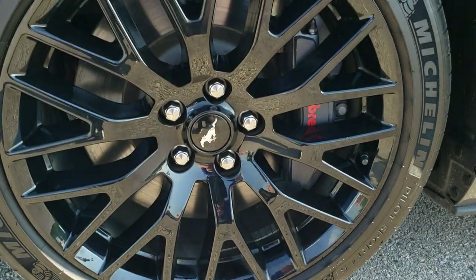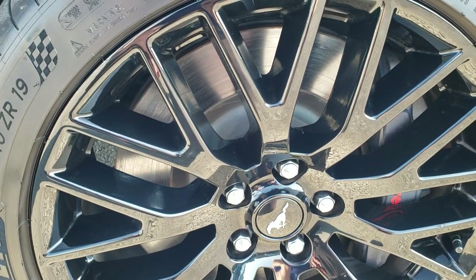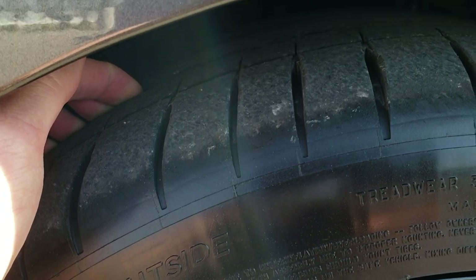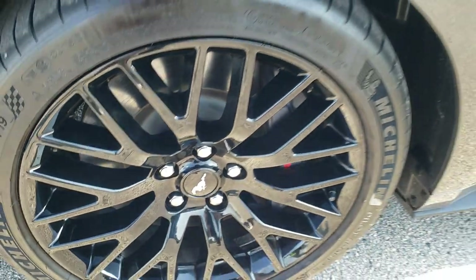It comes with the 19-inch painted alloy rims, the Brembo front brakes, Michelin Pilot Sport 255/40 ZR19 tires. These tires have just about all the tread left on them — I'd say 80 to 90 percent.